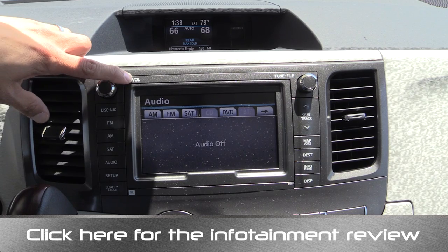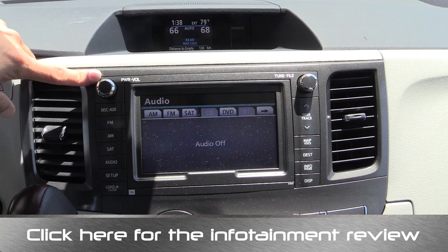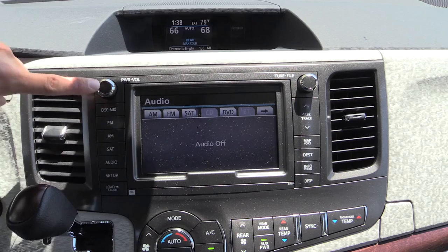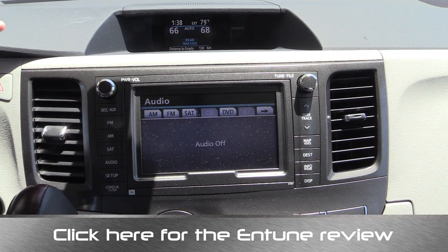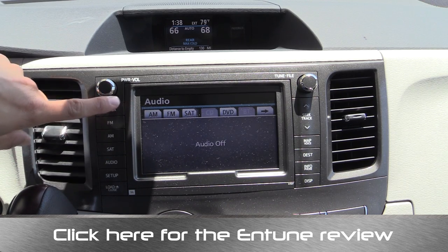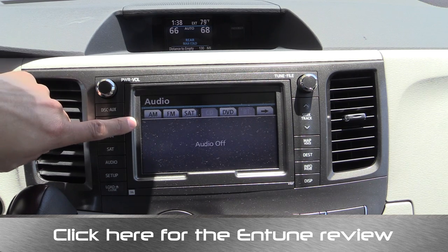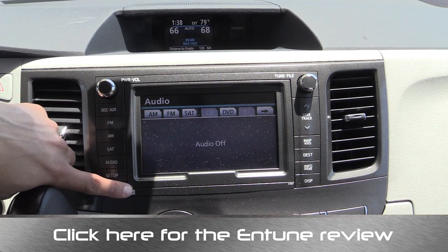Below that, we have the optional JBL audio and navigation system. If you want to know more about the infotainment options, click the banner at the bottom of your screen. This is basically Toyota's older navigation and infotainment system. The Entune system available in the XLE models and below is their newer system. If you upgrade to the JBL system, you do not have the ability to voice command your iPhone, iPod, or USB media device like you can in the lower-end Entune system, but you do get these snazzy JBL speakers.